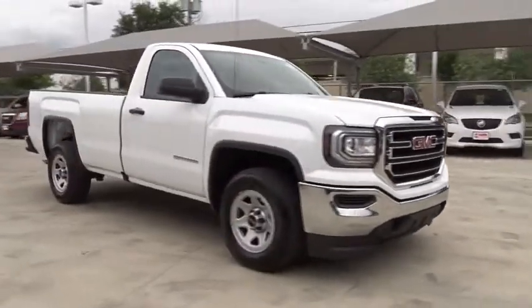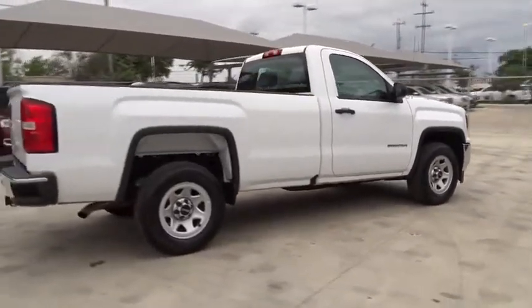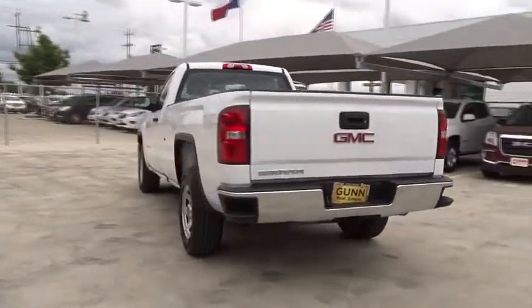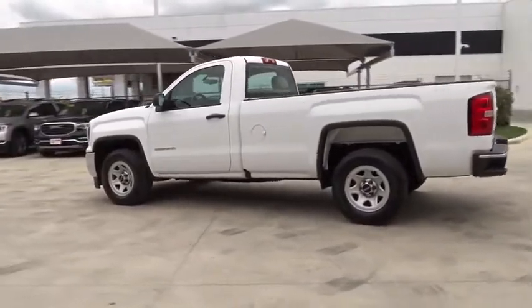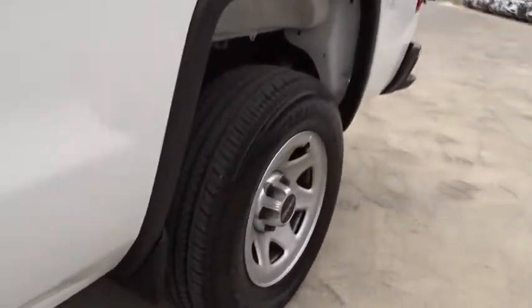The 2016 GMC Sierra 1500 offers a five-star frontal and side crash test rating, and a combination of mechanics and aerodynamics that give it better conventional V8 fuel economy than any competitor. The Sierra 1500 comes standard with a Vortex 6.2 liter and 5.3 liter V8 engine and an electronically controlled automatic transmission that combines high max hauling capability with precise control.